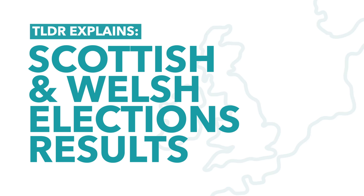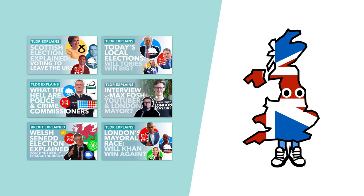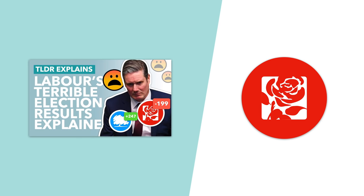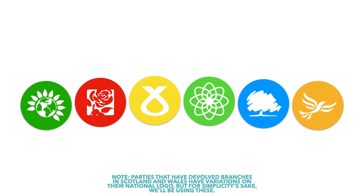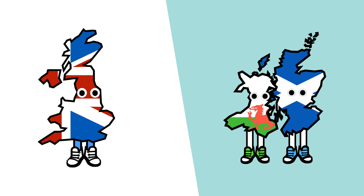Hello and welcome to another TLDR UK video. We've been hyping up May the 6th for a while now, talking about all the elections set to take place and what they could mean for Britain. At the weekend we discussed Labour's poor performance in England's local elections, but in this video we're going to move out of England and take a look at the Scottish and Welsh elections — who did well, who did badly, and what it means for these countries as well as the union as a whole.